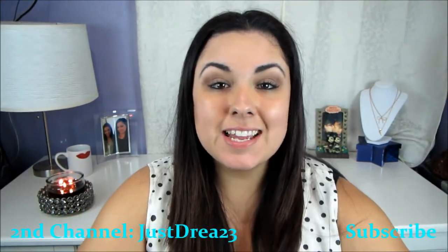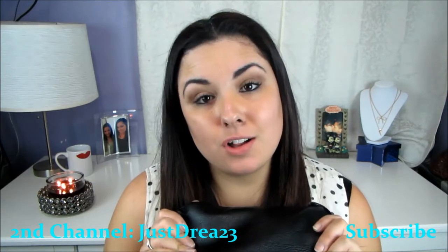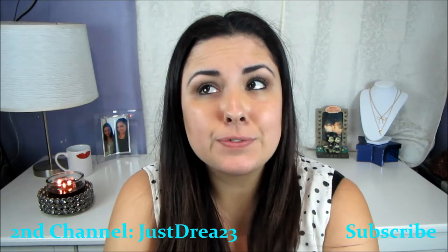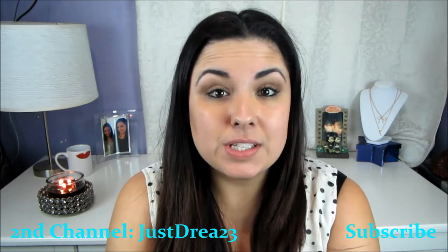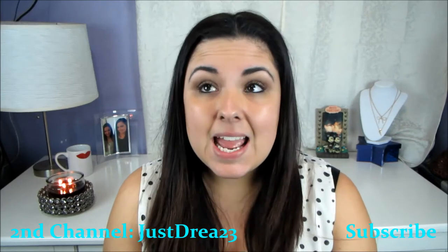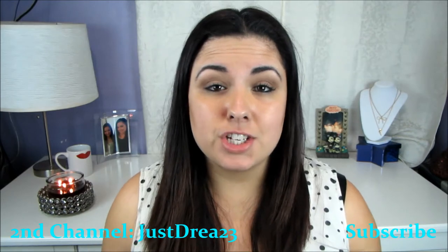Hey guys, welcome back to my channel! Today's video is going to be a 'what's in my purse' video. First of all, I know it's been a long time, so I just want to say sorry for not posting any videos for like months. I did Vlogmas and went all the way up to day 19, and then I got really busy with work and stuff and was unable to finish it.